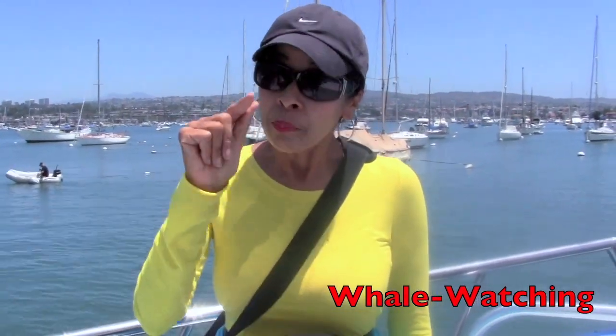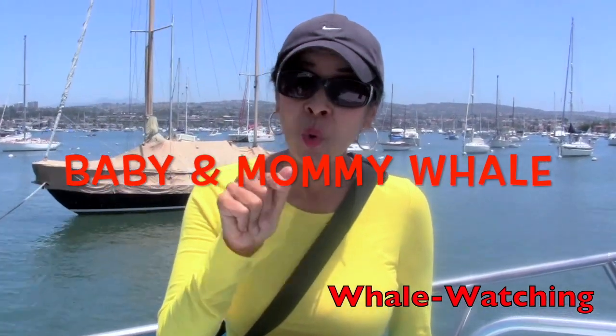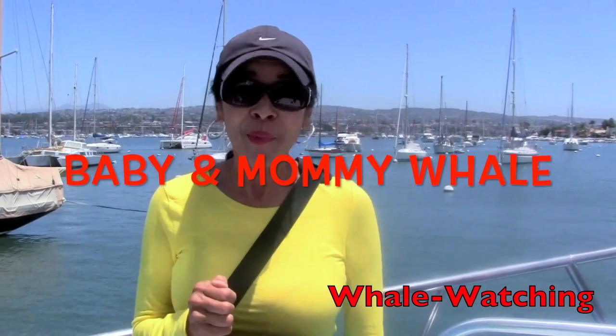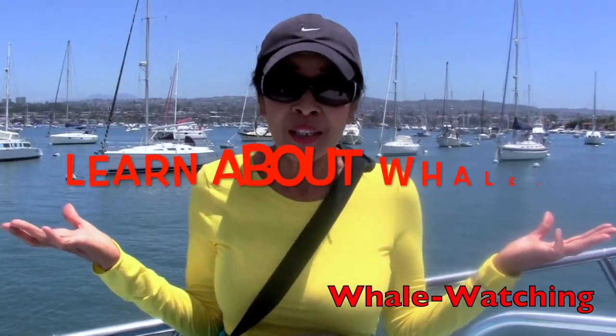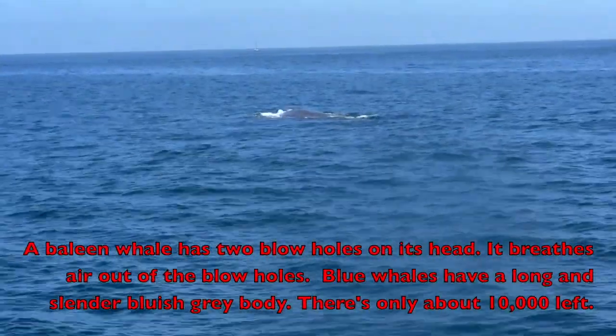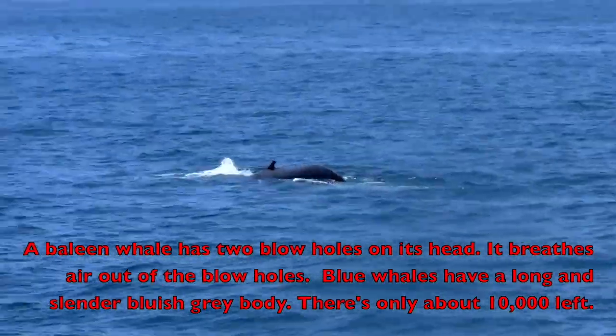I was told by the people on this boat beforehand that there's a baby and a mommy whale out there, so we're going to try to find those whales. I just can't wait to show you them! Now, a characteristic of a baleen whale is it has two blow holes on the top of the head, where a smaller toothed whale has one.